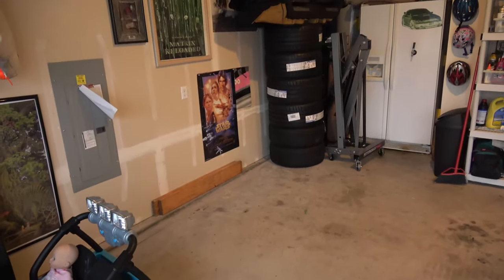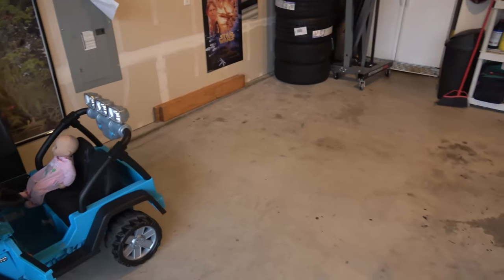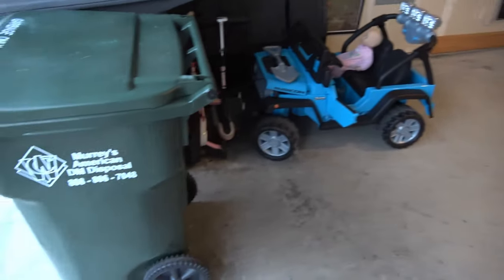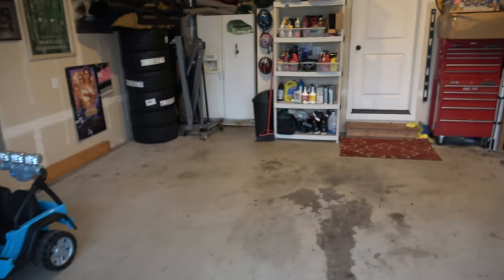I've got from the front of the garage to these back tires 13 feet. Once I get those mounted on the car to the engine hoist, I've got 13 and a half feet, so I should easily be able to fit both cars. It's gonna be a little tight, but at least this part's done.